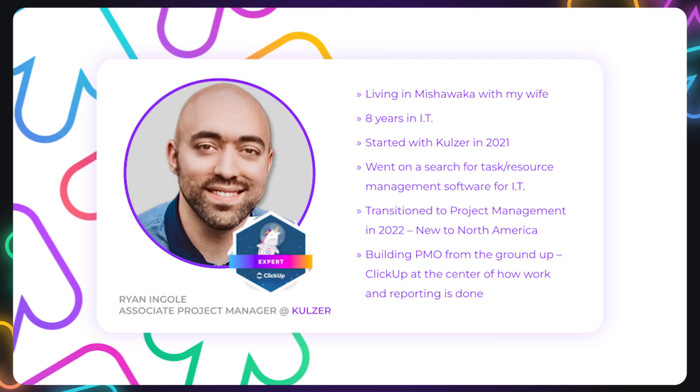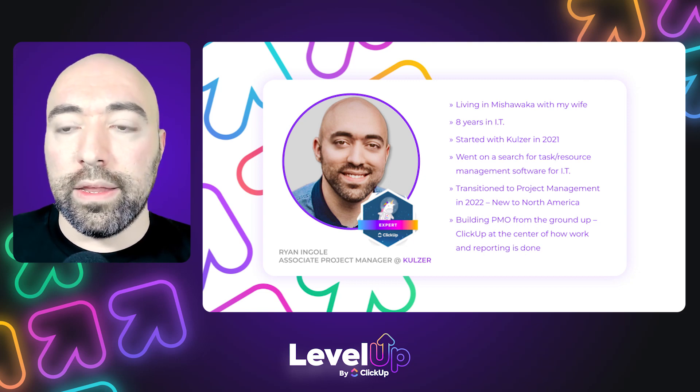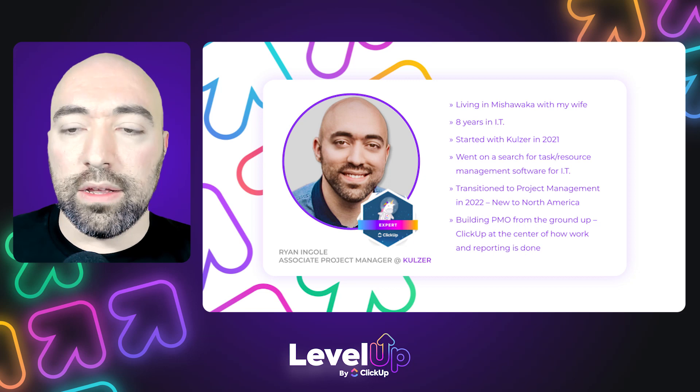Quick boring stuff about me: I want to add some context to my background, just to give you some ideas on how we got started with ClickUp. I actually started in the IT field and was there for eight years before I transitioned to project management. In IT, we got started with ClickUp because we needed that solution for tasks, resources, and inventory. When I transitioned to project management, taking ClickUp with us was a no-brainer. In our region of the company — since we are a global company — we have never had proper project management, so we've had the advantage of having ClickUp with us from the beginning. That's really influenced how we were able to build our policies and reporting. Dashboards and reporting are a big part of that.